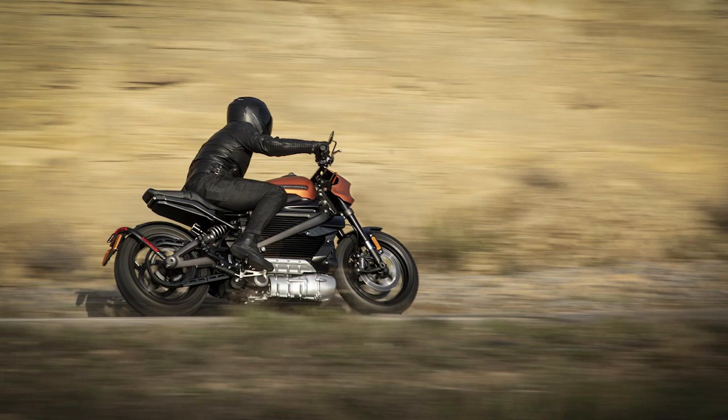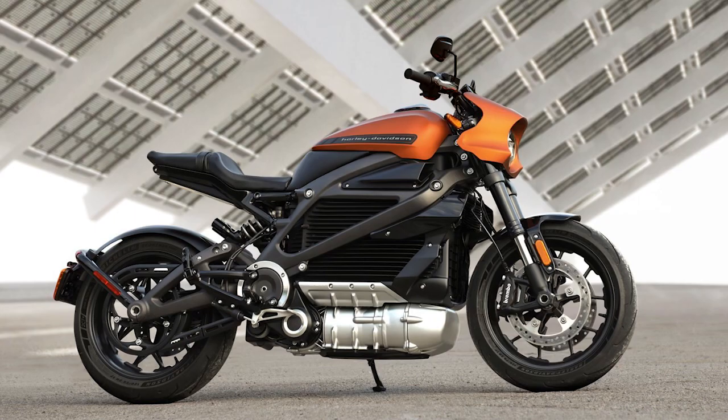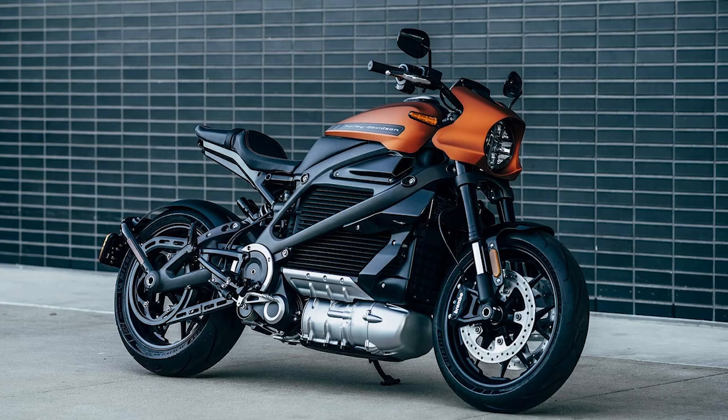The LiveWire tries to promote itself as the world's most connected motorcycle, and motorheads can check bike stats like battery charge status and riding activity using the Harley Davidson app. The newest 2020 model isn't expected to hit the streets until August of this year, but pre-orders are available starting at $29,799.